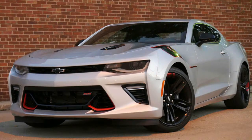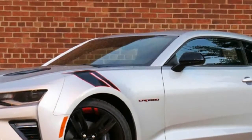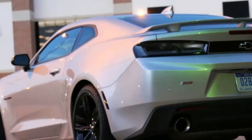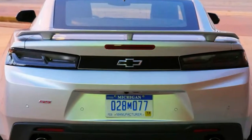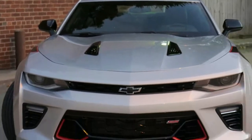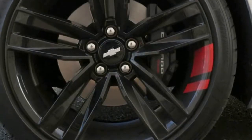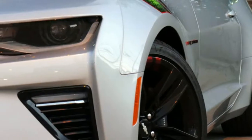The example we test drove was in many ways the ideal enthusiast car. It was a well-equipped 2SS model, the top trim level, and the V8 was coupled to a 6-speed manual transmission. It was suspended by GM's Magnetic Ride Control suspension and came with Chevy's new Redline package, which adds black and red accents all around the car. Altogether, our Camaro came to a not-so-cheap $47,530.